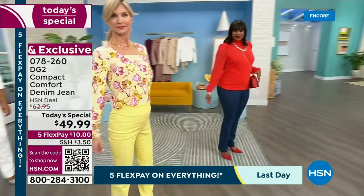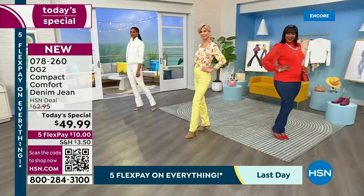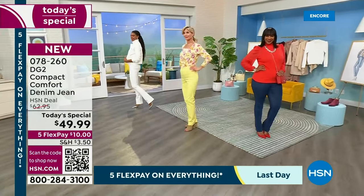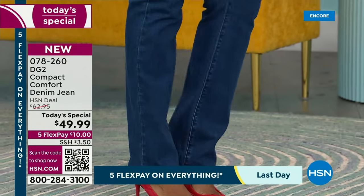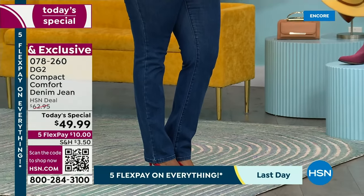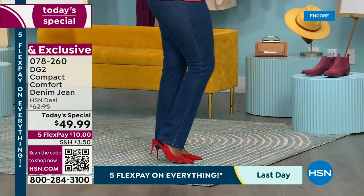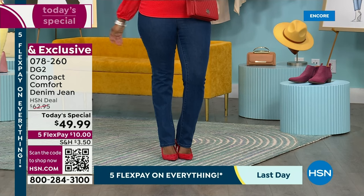There are different types of weaves of denim, different weights — we measure denim in ounces. This is a beautiful compact weave, and that's really the whole principle behind this jean. This will be the bounciest, springiest recovery you have ever experienced from DG2. That means they're going to snap right back into shape, smooth you out, and hold you in very gently. It's a whole solution from the waist down.